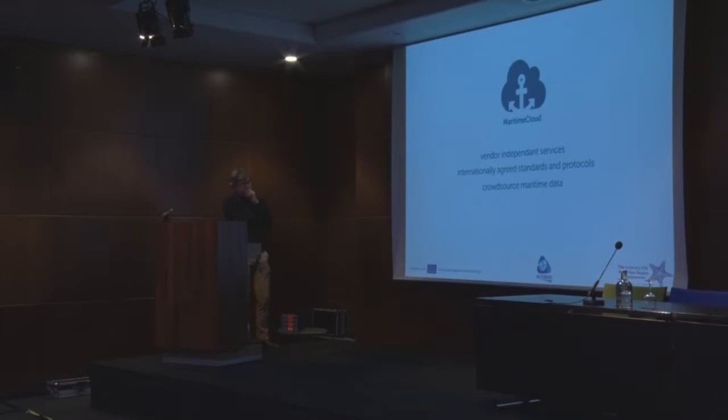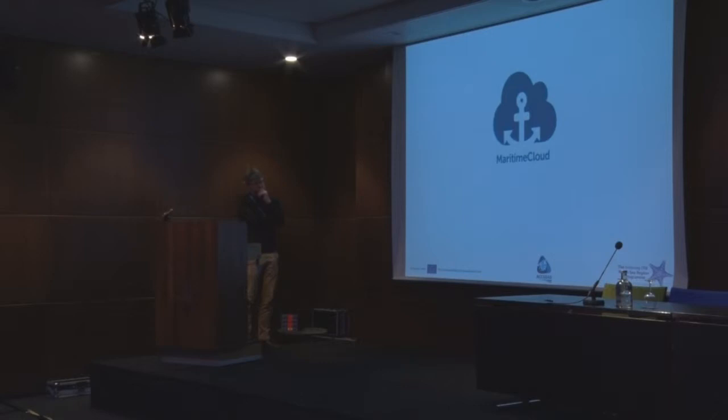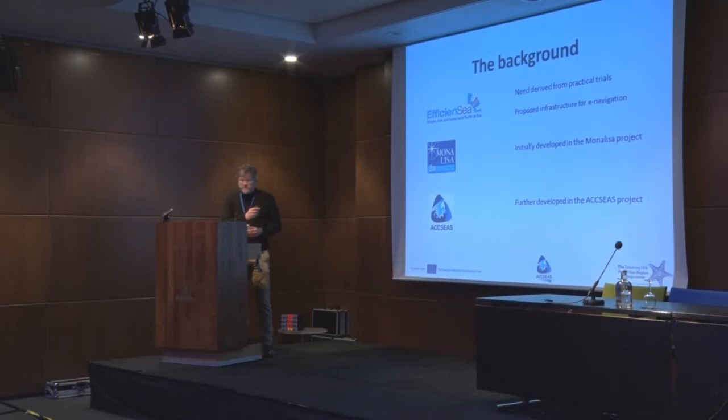The Maritime Cloud is a unique but natural progression for the maritime industry into the digital age. Given the time constraints, we better move on.